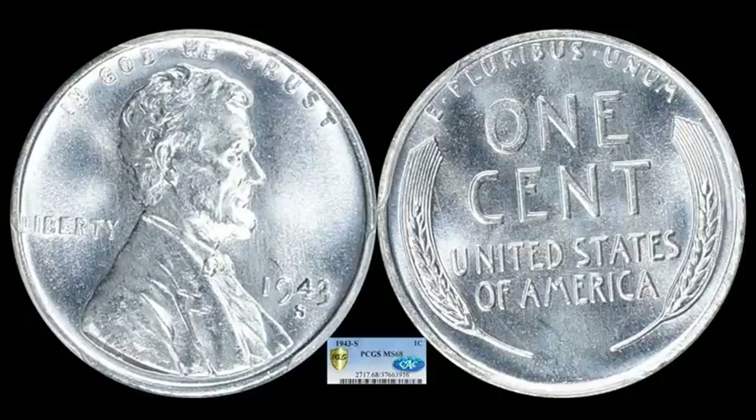Next we have a 1943S steel cent. 1943 is the date of probably one of the most interesting coins in U.S. history — a one-year-only issue. Gone are the copper-bronze compositions because they were saving those metals for the war effort. What we have here is a really nice high-end piece: PCGS Mint State 68, CAC certified, and it brought home $2,657.25.